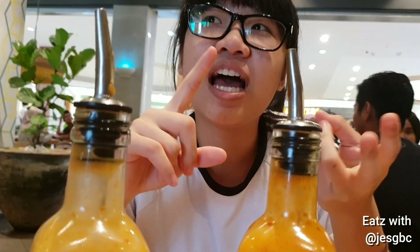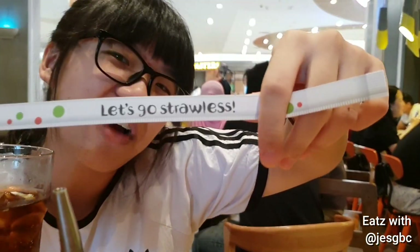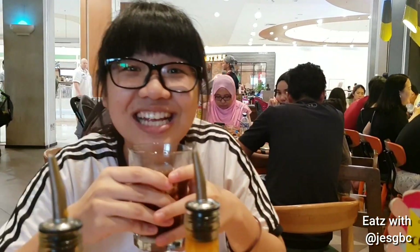So we selected the potato wedges, peri-peri chips, and also a coleslaw. So now we are just waiting for our food to come, with my bottomless cup of Popsicle that is going straw-less, because it saves the environment.